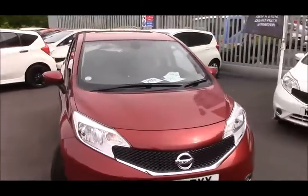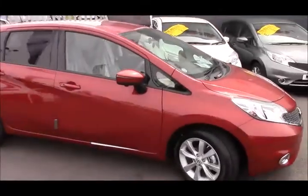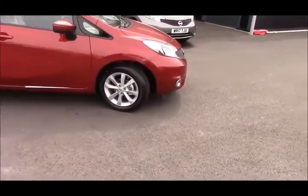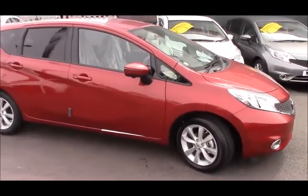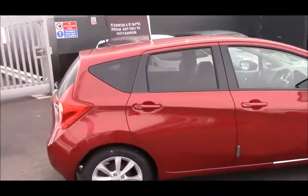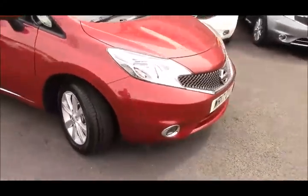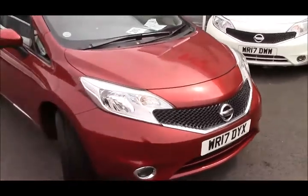On the Tekna variant, you have the all-around view monitor, which is front, back, and side view cameras — fantastic for parking in bays and in tight spaces. We have 16-inch alloy wheels, the Nissan Intelligent Key with keyless entry and push-button start, privacy glass on the rear windows to help keep the car cooler in the summer, cruise control, climate control, speed limiter functionality, DAB radio, and Bluetooth connectivity for your mobile phone.